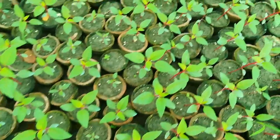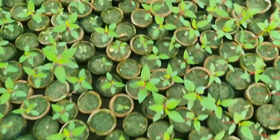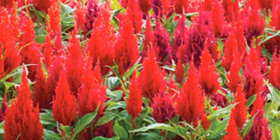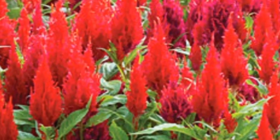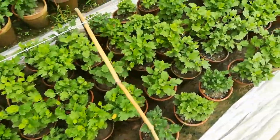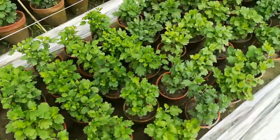This is the red variety of Celosia. Chandra mollika in 4-inch containers — rate is rupees 10 only. This is the pom-pom variety of small Chandra mollika.